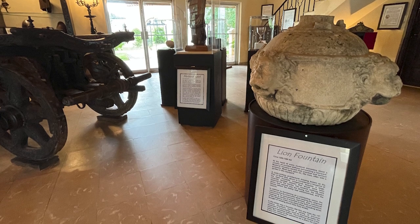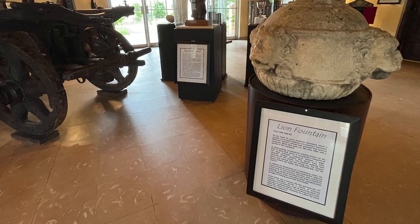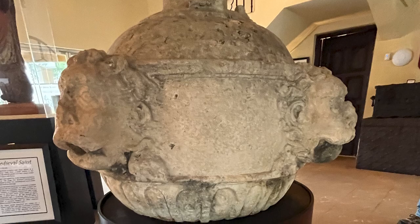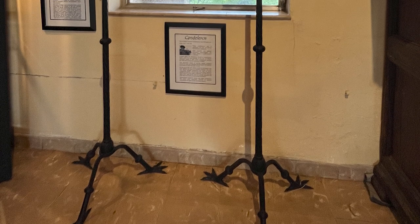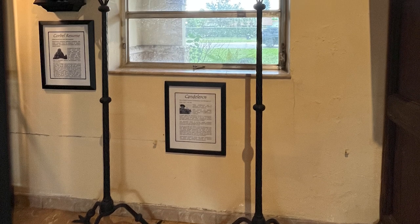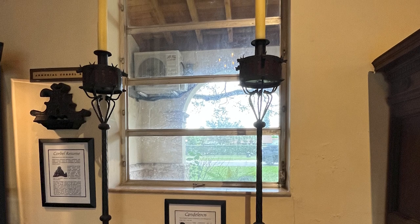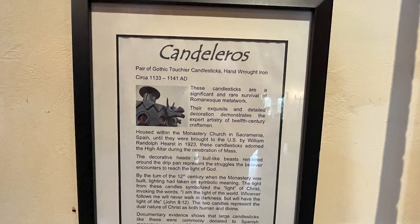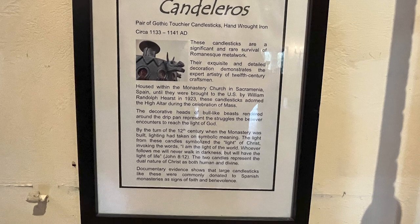I don't know where you could see such a wonderful collection of such great stuff — and this is in North Miami. So when you go to Florida and you're in Miami, it's not all about the beach. Go see this place. This is a lion fountain circa 1200 to 1280 A.D. This is a pair of gothic torch candlesticks, hand-wrought iron circa 1133 to 1141. These candlesticks are a significant and rare survival of Romanesque metalwork. Their exquisite and detailed decoration demonstrates the expert artistry of 12th century craftsmen.